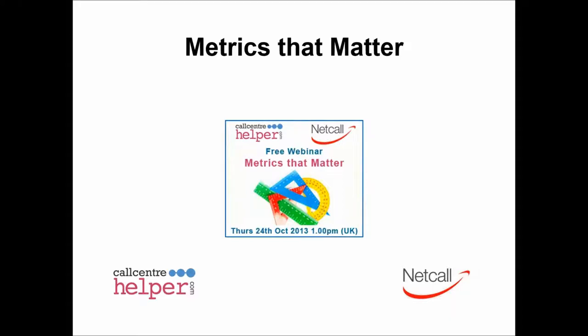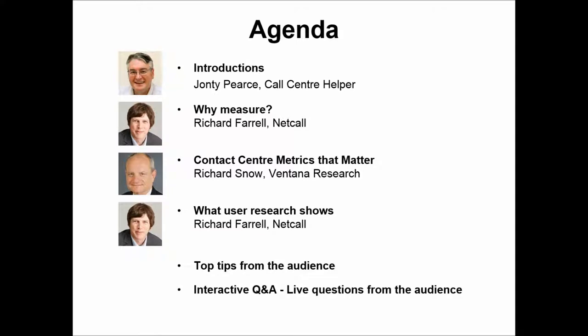Welcome to the webinar: Metrics That Matter. We're going to be looking at the best metrics to use in your contact center, and we're delighted to introduce two well-respected professionals. We'll start with Richard Farrell from NetCall, who was with us in a webinar in January that was very well received. He'll be looking initially at why and what to measure, and will also be sharing what user research shows.